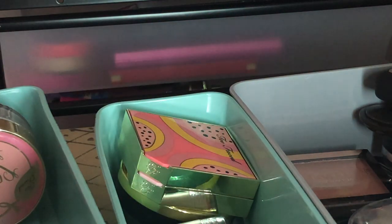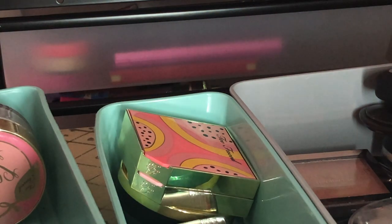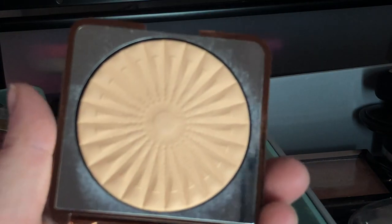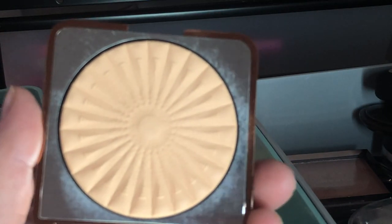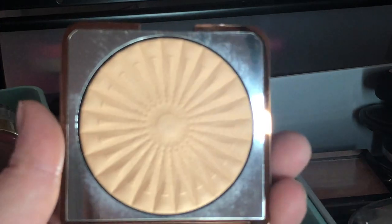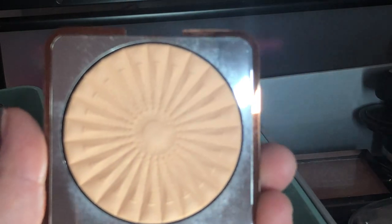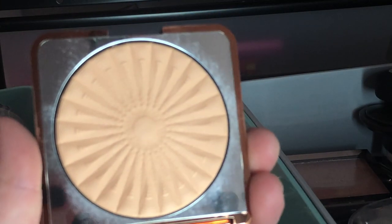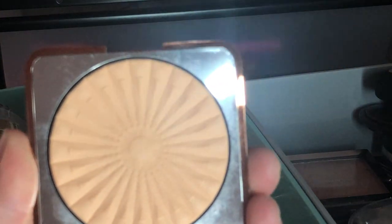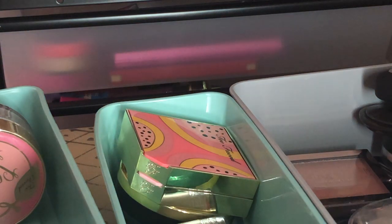Next I have the Shantikai Perfect Blur Finishing Face Powder — I really love this powder. It does a great job blurring your pores. It was limited edition and isn't available anymore, but I heard they might make it permanent. It's one of the only pressed powders I like.